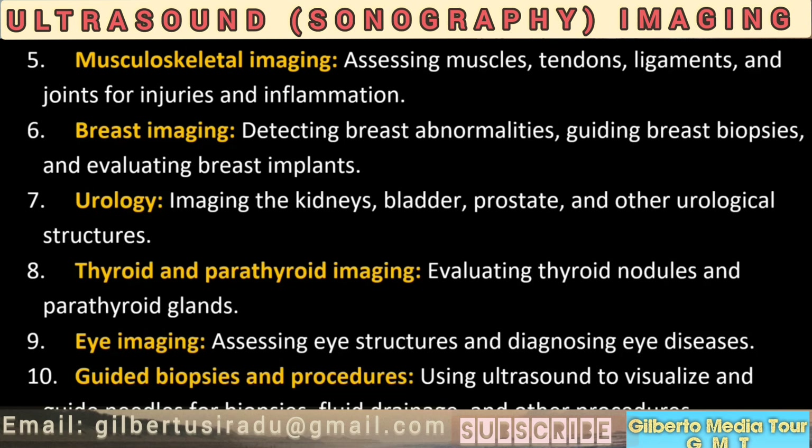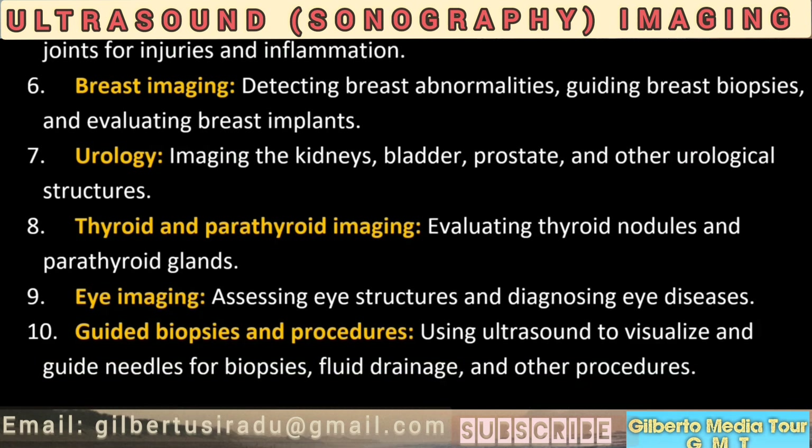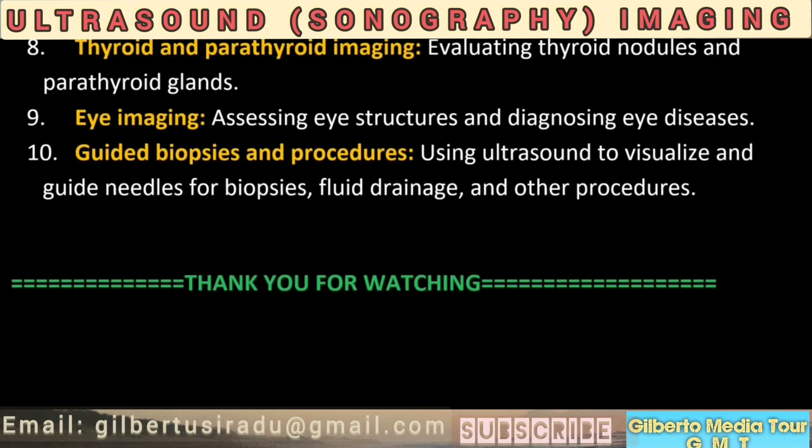17. Urology: imaging the kidneys, bladder, prostate, and other urological structures. 18. Thyroid and parathyroid imaging: evaluating thyroid nodules and parathyroid glands. 19. Eye imaging: assessing eye structures and diagnosing eye diseases. Guided biopsies and procedures: using ultrasound to visualize and guide needles for biopsies, fluid drainage, and other procedures.